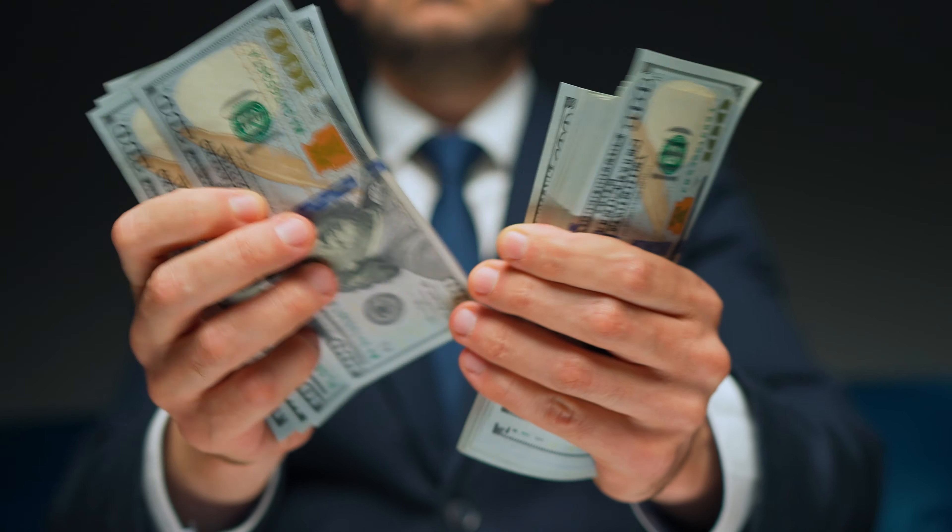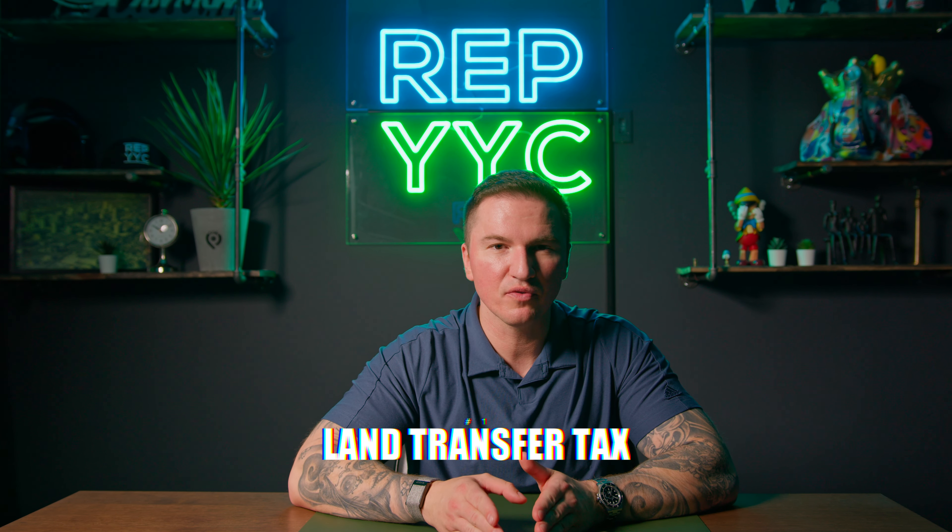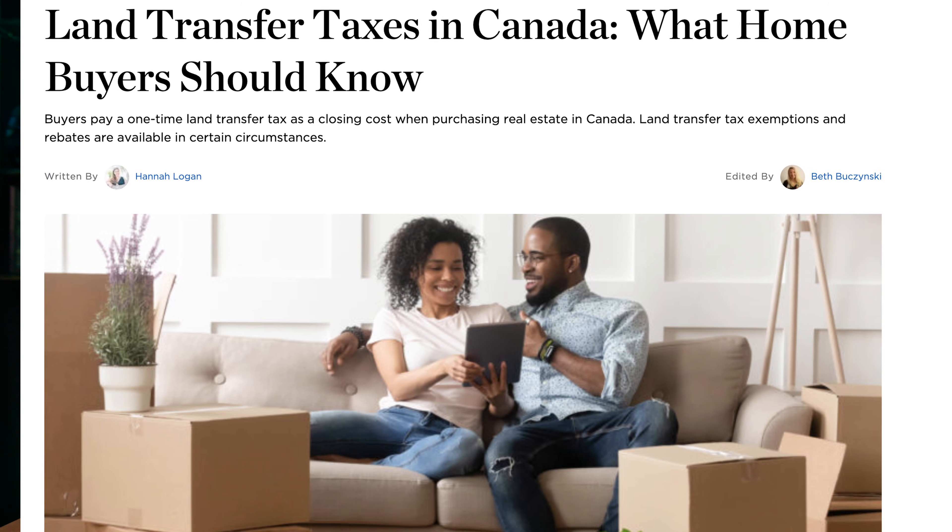Now let's get into the nitty-gritty of closing costs. These fees cover a wide range of services to ensure a smooth transaction. Here's a breakdown of some of the most common closing costs you might encounter. The land transfer tax is a provincial tax based on the purchase price of the property — it's a one-time payment due at closing day.